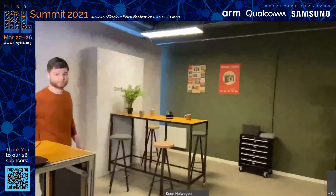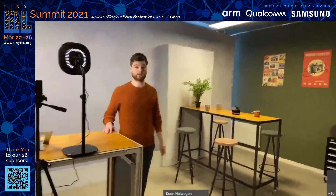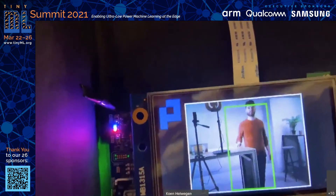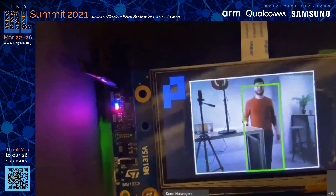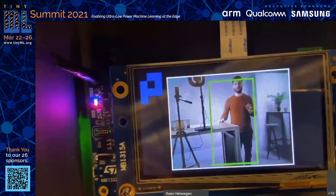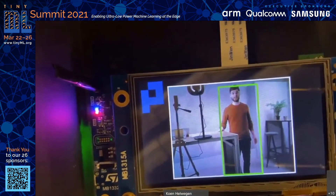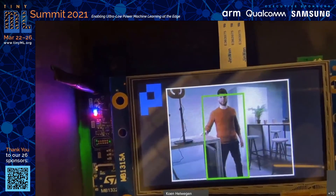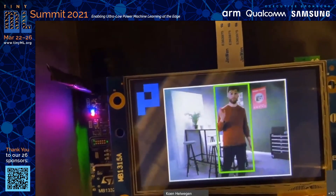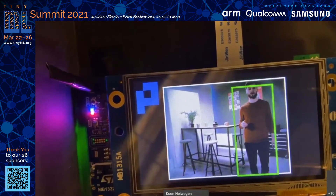Here you can see the setting. Now let's watch the scene through the eyes of our model. Here you can see our person detection model running on an H7 board. It's running very smoothly at well over one frame per second. There's a green box indicating that the model recognizes me as a person. You can see that the model has no trouble recognizing me as the camera moves or if I move.